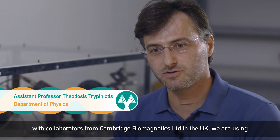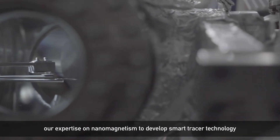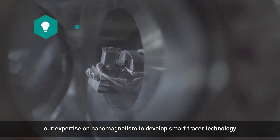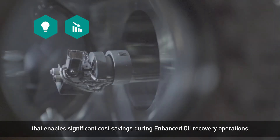In our laboratory at the Physics Department of the University of Cyprus, with collaborators from Cambridge Biomagnetics in the UK, we are using our expertise in nanomagnetism to develop smart tracer technology that enables significant cost savings during enhanced oil recovery operations.